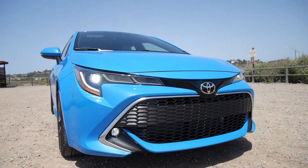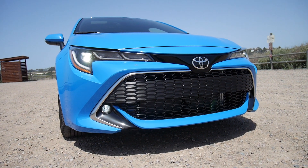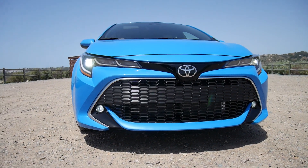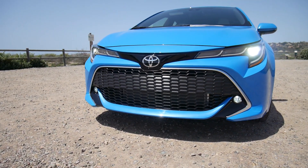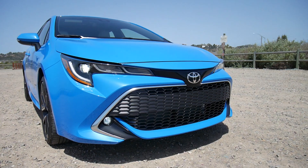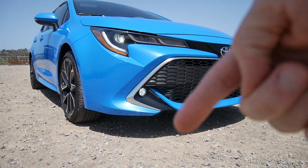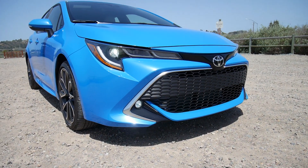This is a typically large Toyota grille, and in my opinion I think it works pretty well here on this new Corolla. A little more subdued, a little more purposeful, and a little more cohesive with the rest of the car. I especially like how right here it's all broken up and you have this nice trim piece right along here.